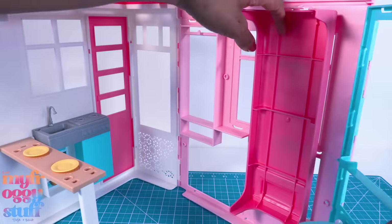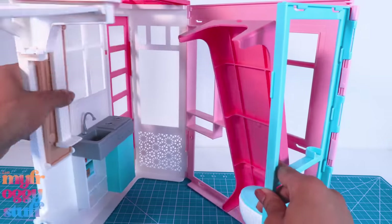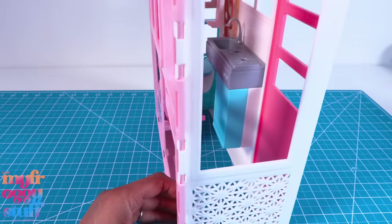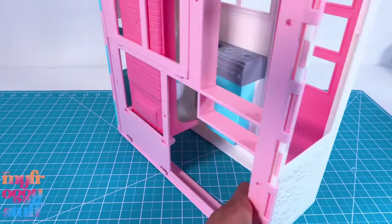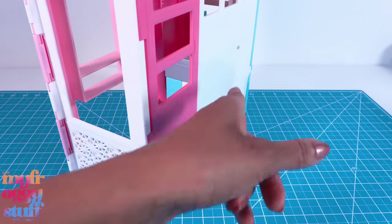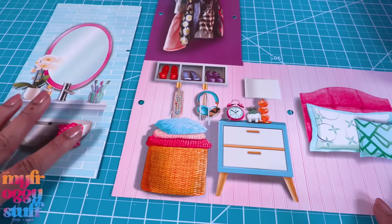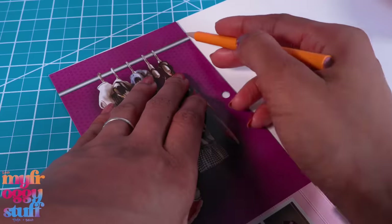All the inserts have been removed and I want to see how much space we have when everything is folded up. There's a little bit of space in there, but if we build up too much we won't be able to store the items inside. I'm okay with that if we have to make a little container to put them in on the side. We can totally use these as templates to make walls that we can switch out whenever we like.